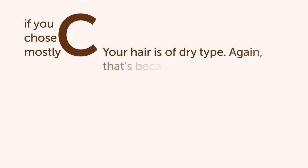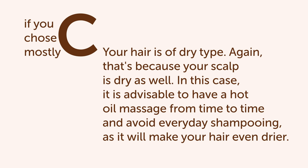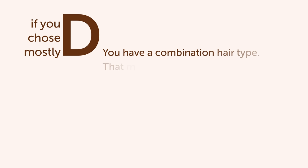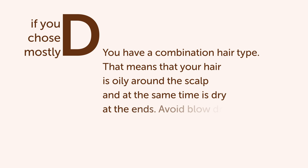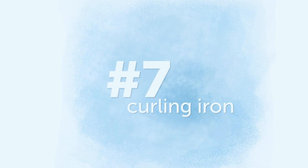If you chose mostly C answers, your hair is of dry type. That's because your scalp is dry as well. In this case, it is advisable to have a hot oil massage from time to time and avoid everyday shampooing, as it will make your hair even drier. If you chose mostly D, you have a combination hair type — your hair is oily at the roots and dry at the ends. Avoid blow drying your hair at hot temperatures, as it will dry your ends even further and make your roots produce more oil.